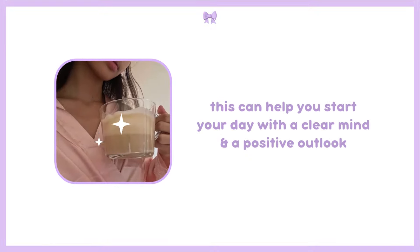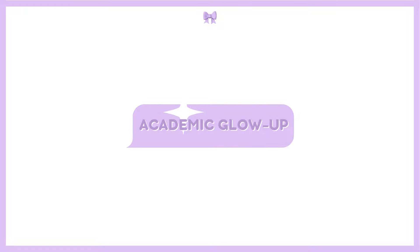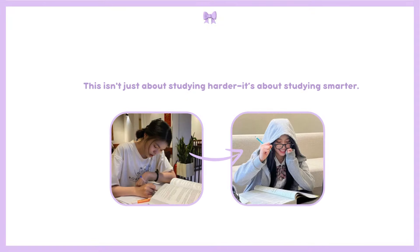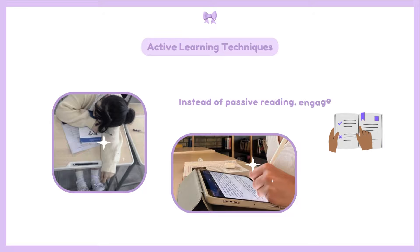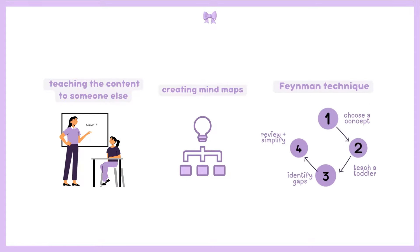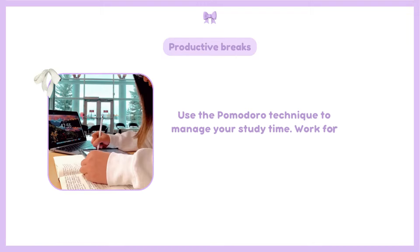Finally, let's cover the academic glow up. This isn't just about studying harder — it's about studying smarter. Instead of passive reading, engage with the material. Try techniques like teaching the content to someone else, creating mind maps, or using the Feynman technique to deepen your understanding of the subject.